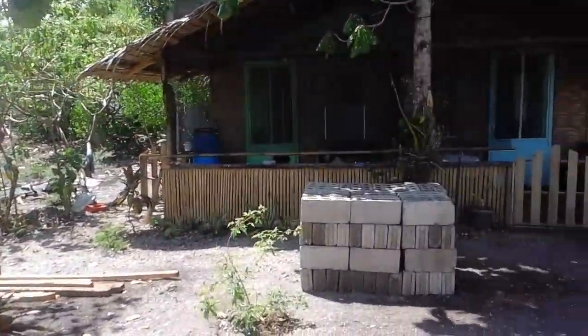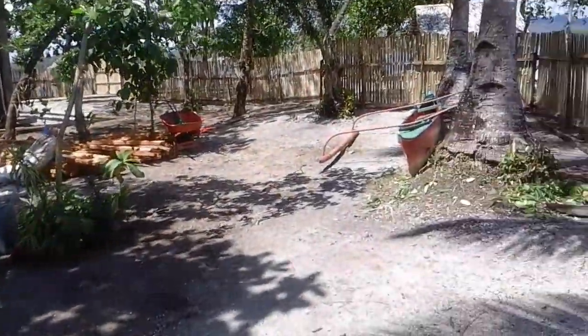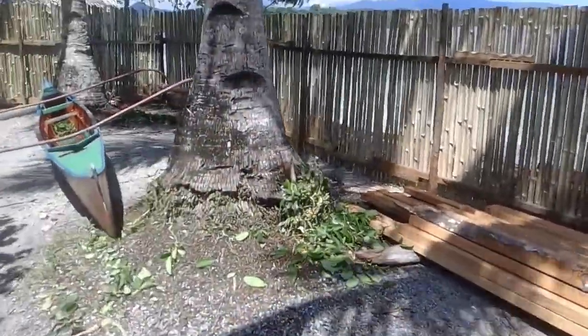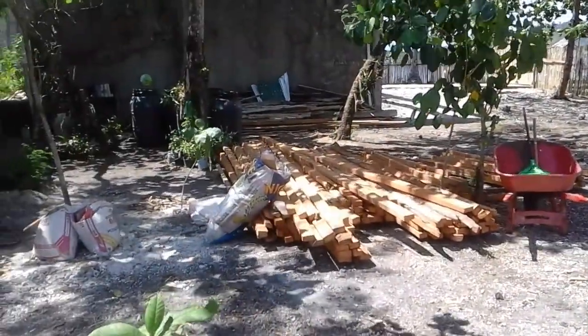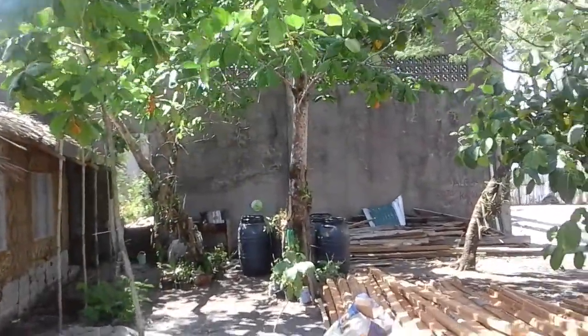I should be getting the material for the cages today, so I'll be building the first one — the prototype. I'll post that on Facebook for anyone interested. The delivery of wood came in last night and this morning. We're staging all the material to do the projects. That's going to be the big one — putting the roof in the facility.